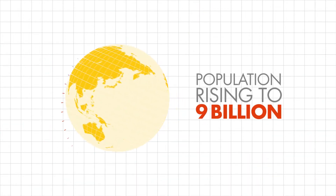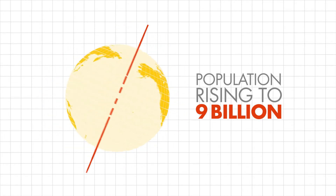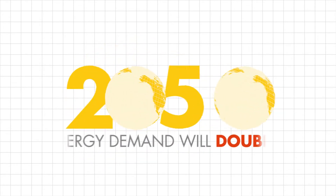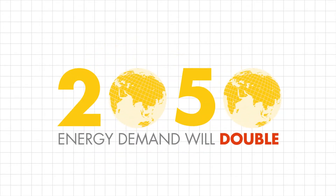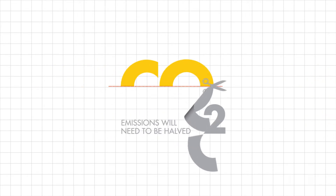The world's population is expected to reach 9 billion by mid-century. Combined with rising living standards, this is likely to double energy demand by 2050. At the same time, CO2 emissions will need to be halved to prevent the most serious effects of climate change.